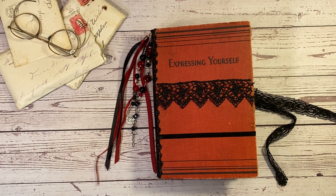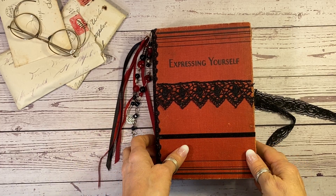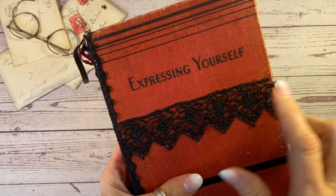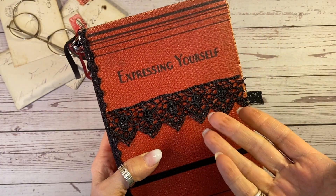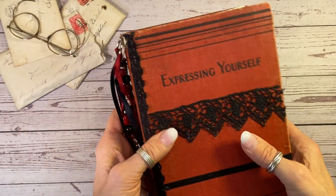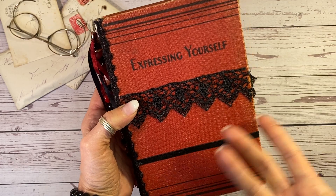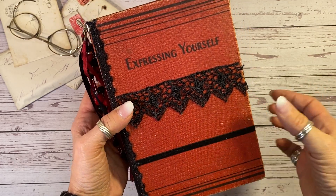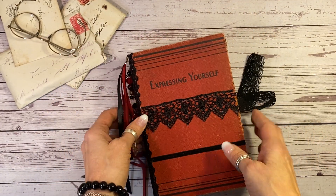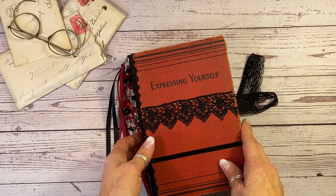Welcome back. It's Laura at Hyperstamper. I want to show you today's antique junk journal. I love the title of this book, 'Expressing Yourself.' You just can't do any better for that if you are actually using your junk journals for journaling. A lot of people use their junk journals just because they're beautiful. Mine are very historic and sometimes they're just eye candy, but this one can be both. So lots of places to express yourself in this antique journal.